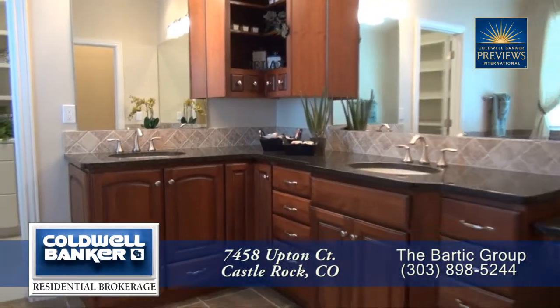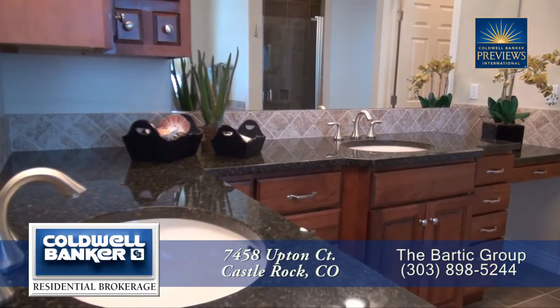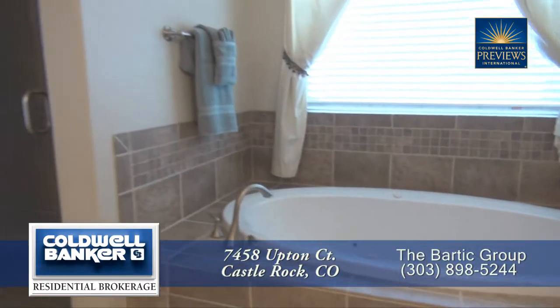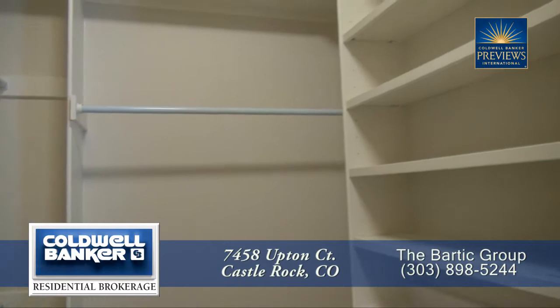The five-piece master bath features dual sinks with adult height vanities with granite countertops and a tile backsplash, a large oval soaking tub, and an oversized walk-in shower with a sitting bench. This spacious master closet is so big you may need to buy additional clothes.